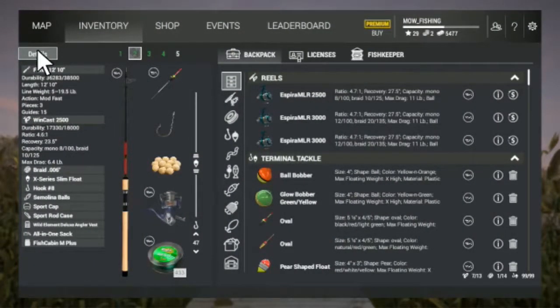Hey guys, it's Moe Fishing. Playing Fishing Planet today. I got the Phoenix 1210. Here's all my stuff on the left right there that I got. I got a number eight hook, a smaller bobber, and either dough balls or semolina balls — I'm not sure. I don't remember what I put on. Anyway, that's what I'm running.